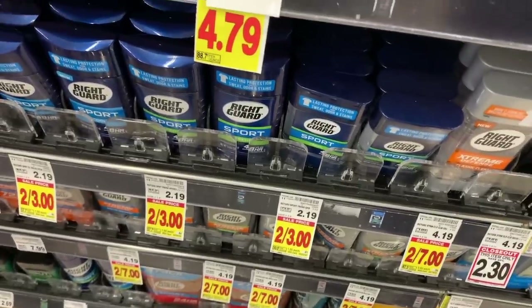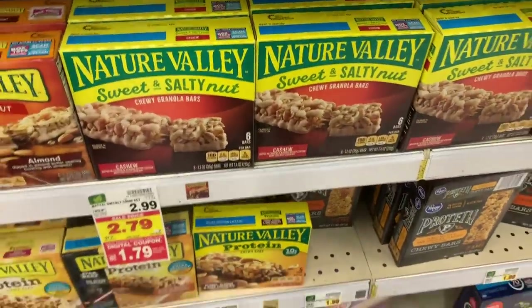The Right Guard Sport is on sale this week two for $3. There's a $1 off one deodorant coupon so you can use it for 50 cents if you're in need of some Right Guard.